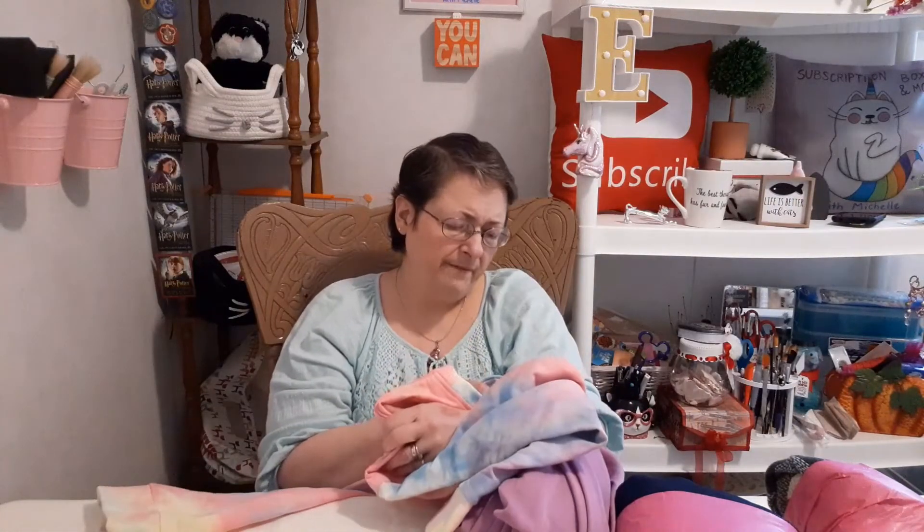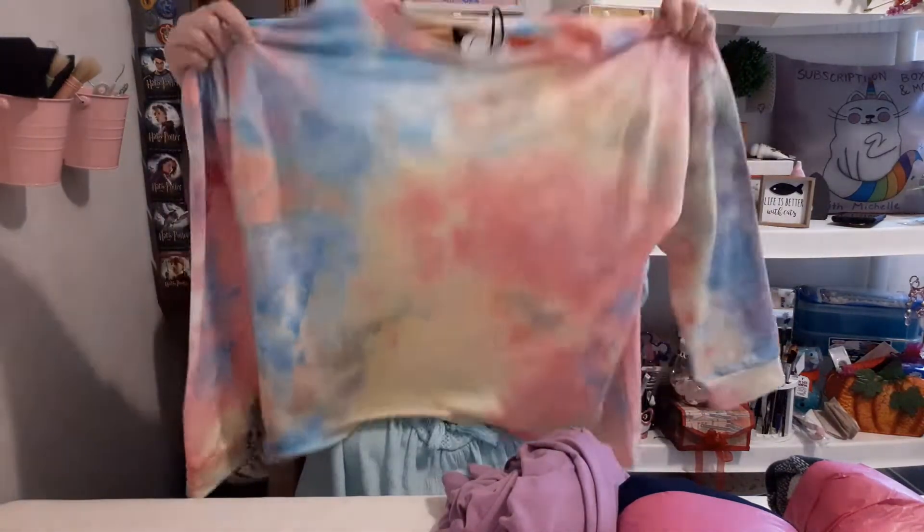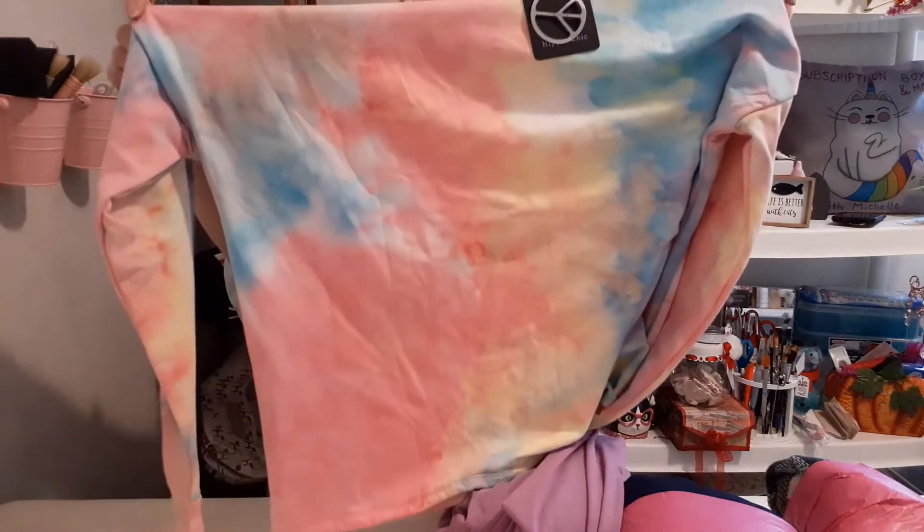The next item is a pastel tie-dye shirt by Hippie Chick. I'm not sure if it's rayon or what, but it has a little bit of a fleece lining with a silkier feeling — not like a traditional sweatshirt material. It's pretty — pink, blue, and yellow tie-dye — but it looks like it may be a little short in the waist, and I want something that comes all the way down to hide my belly.